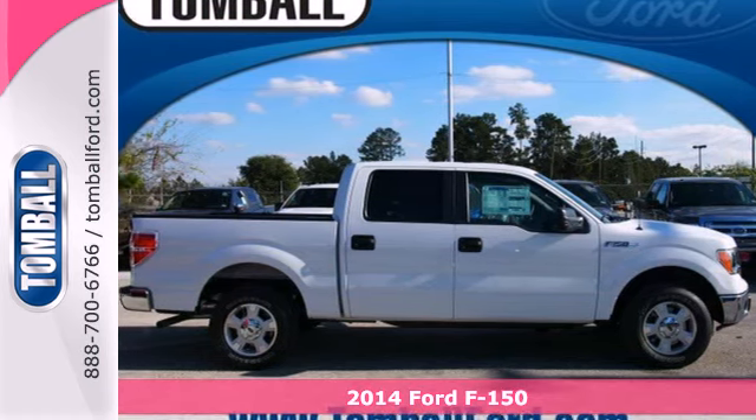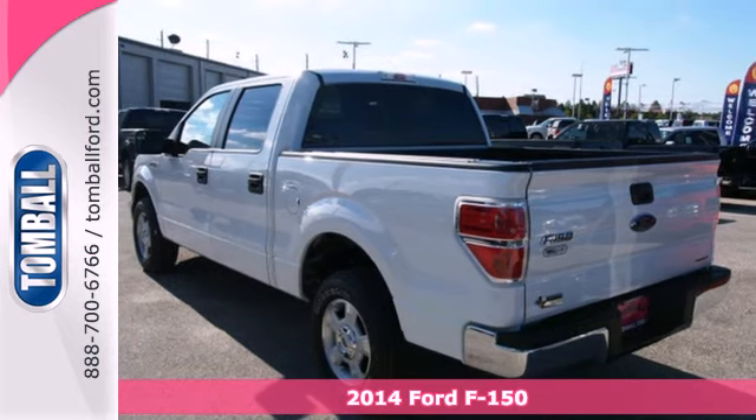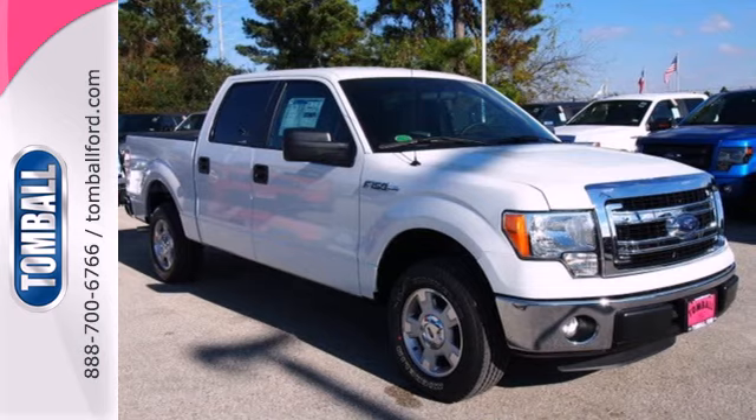It's a 2014 Ford F-150. Capable, efficient, hard-working, this F-150 is the full-size pickup that delivers reliability day in and day out.